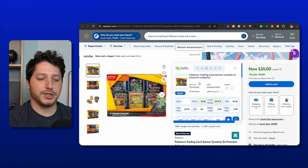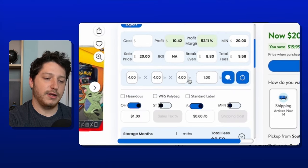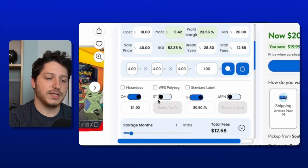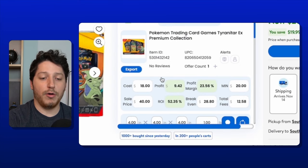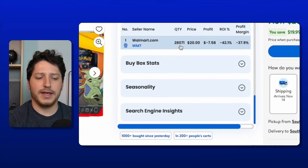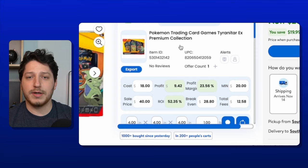The second product I wouldn't buy is a Pokemon collection selling for $20, discounted from $40 — great ROI of about 50% with a cost of $18 and sale price of $40, and it's selling over 1,000 times in the last two days. However, there's no price history graph and no reviews, meaning it's a brand-new listing. While ROI and velocity look good, there's no data confirming the price will go back up. Walmart also has 28,000 units at $20, so there's no guarantee they'll raise the price — I just can't feel confident buying it.